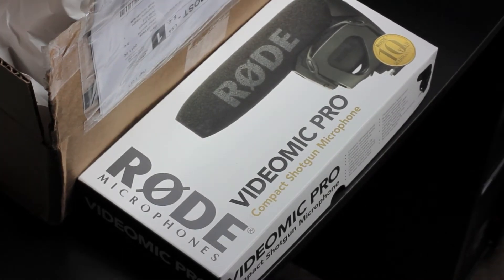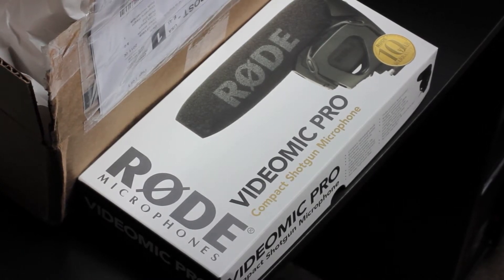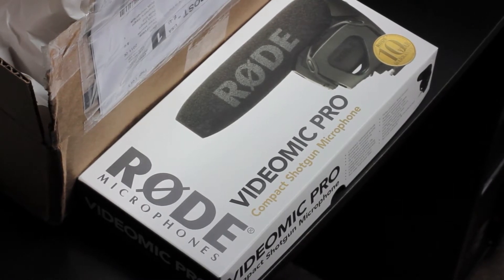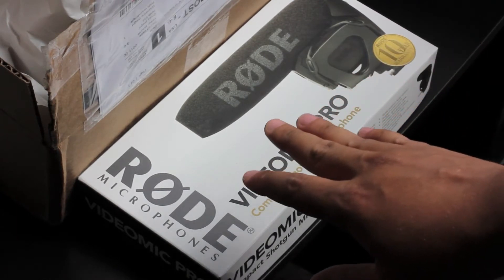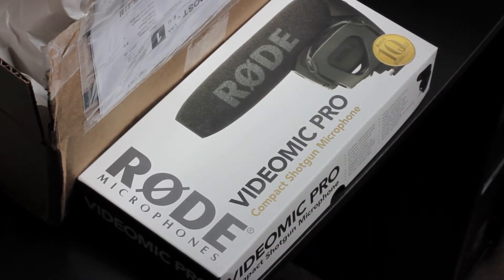So what it is — it's a compact shotgun microphone for your DSLR or HD SLR. The reason I really wanted this is because I have the Canon T3i, which I just got a few weeks ago. The built-in mic is okay, but just okay. The VideoMic from Rode is supposed to be one of the best ones you can get.